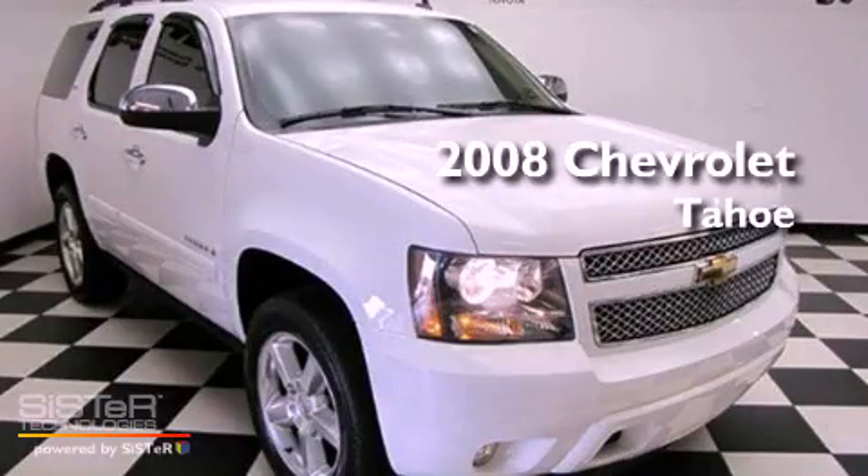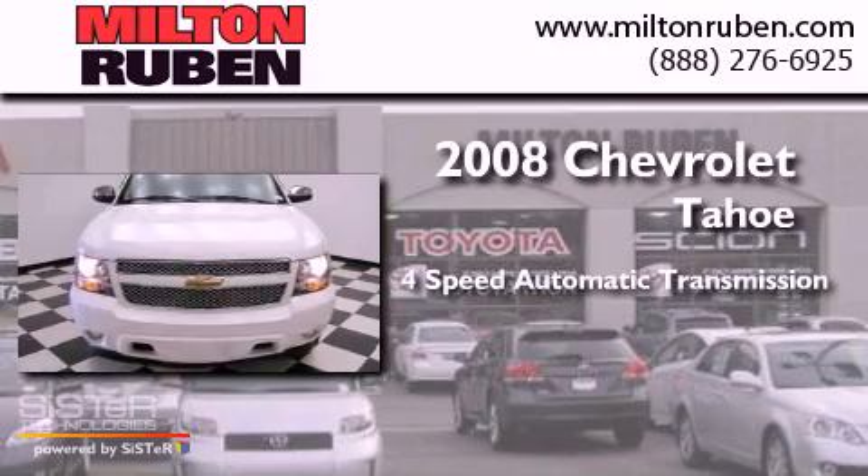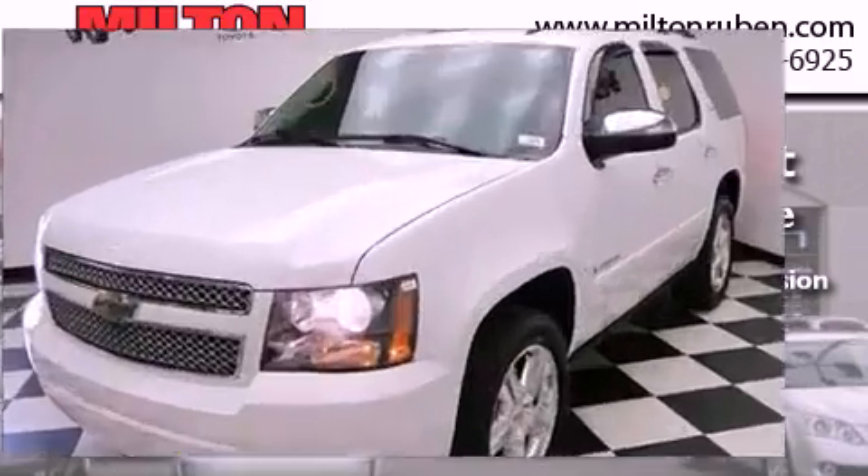This is a 2008 Chevrolet Tahoe. This SUV has a 4-speed automatic transmission, a 5.3-liter V8, and 4-wheel drive.